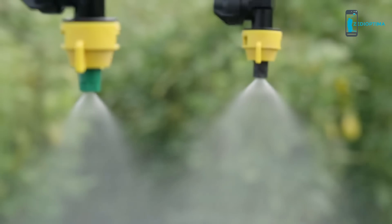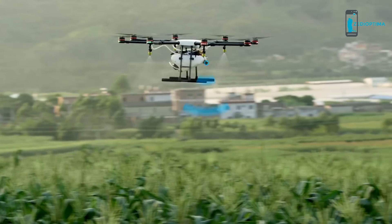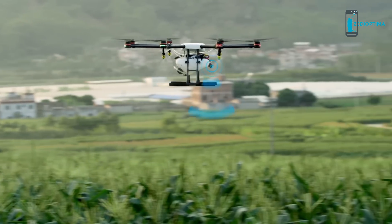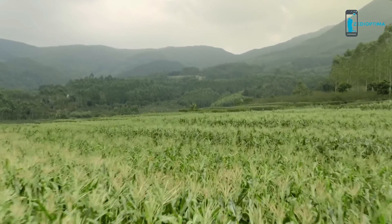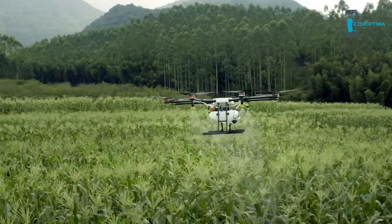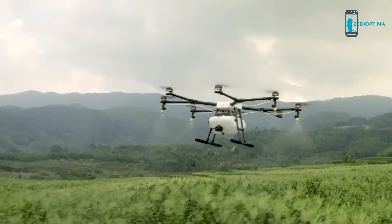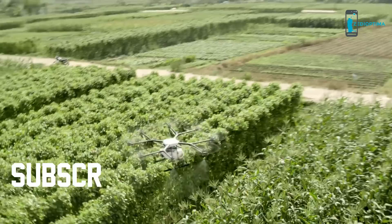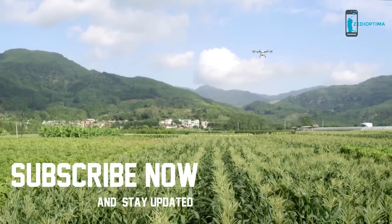Industry standard ceramic nozzles come pre-installed and can be swapped out if necessary. Spray quality is further enhanced with a downward-facing radar that keeps the Agras MG1 at exactly the right height above the crops. Using the Agras MG1, modern farms can spray faster, more accurately, and more efficiently — bringing the DJI-powered aerial revolution to agriculture.